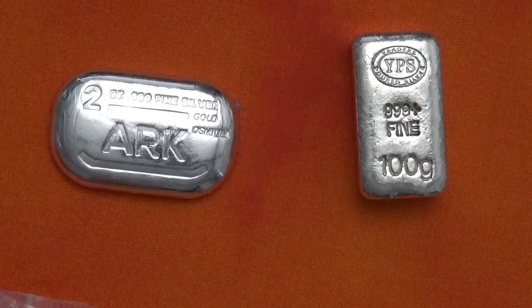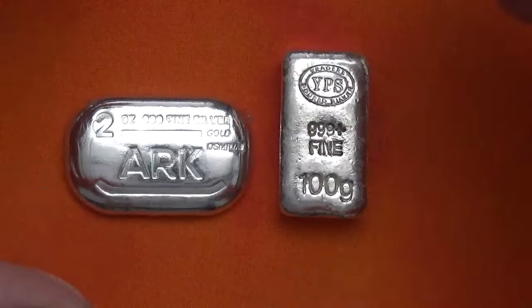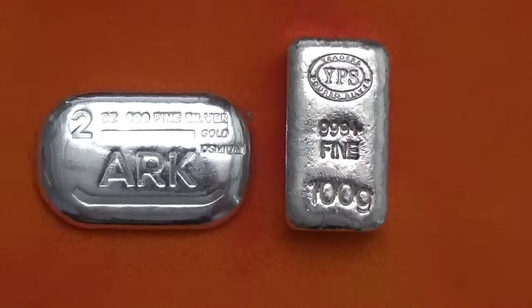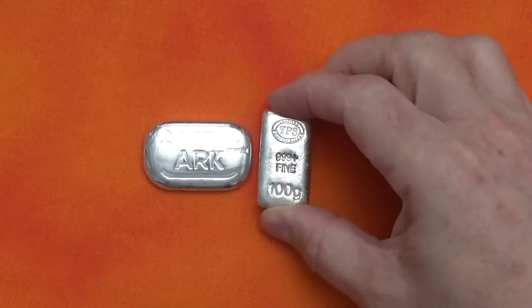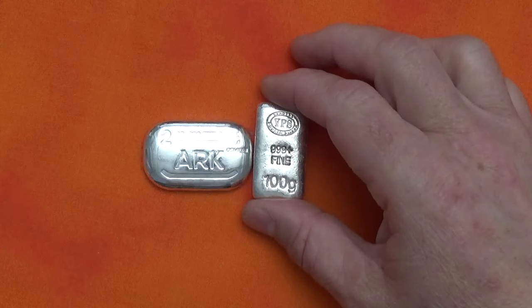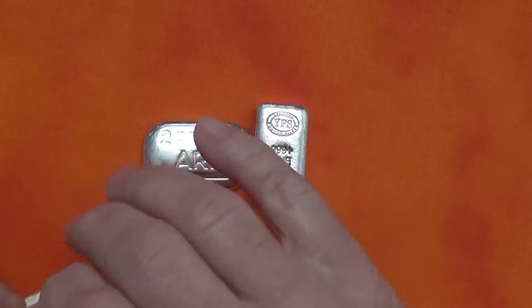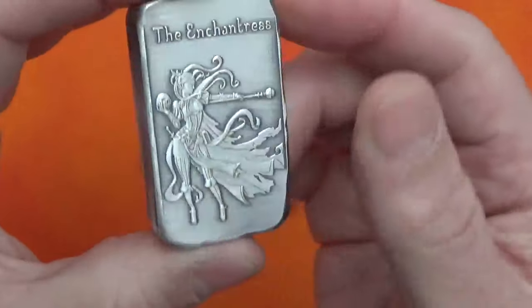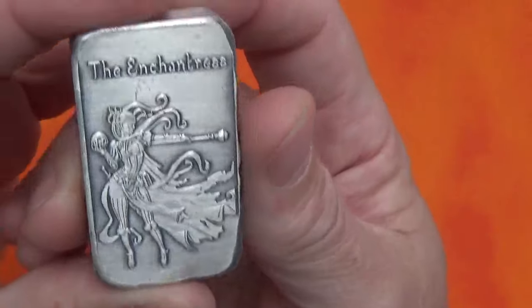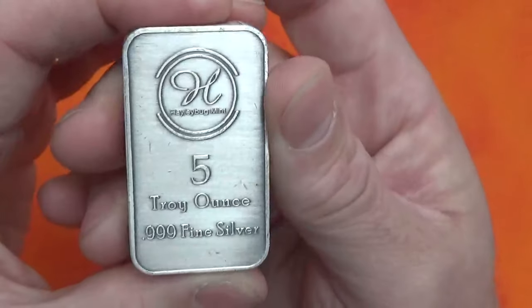I bought one of the Perth Mint kangaroo monster boxes — they're blue and they hold 250 ounces in tubes from the Perth Mint for the kangaroos. I'm filling up this monster box with just five-ounce bars. I've got some First Mint bars in there and some vintage bars. I'm gonna put this one in there that I got from Haley Bug Mint, which is super cool. This is the Enchantress from Haley Bug Mint — these things are so cool, thick and beautiful.